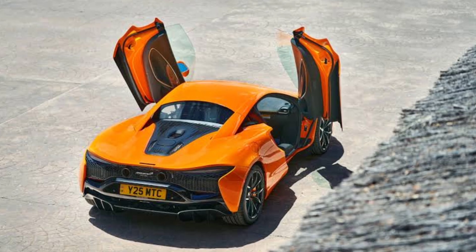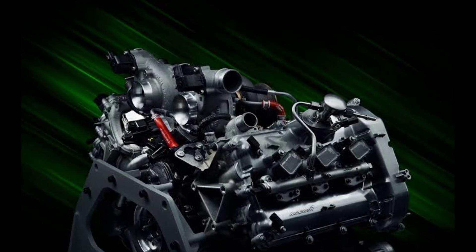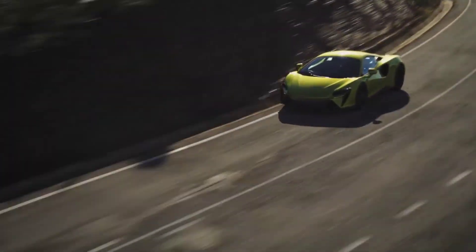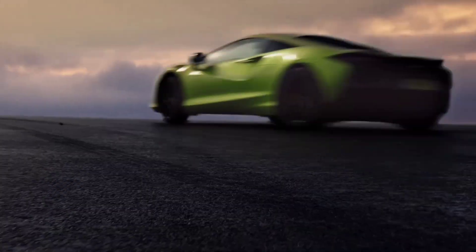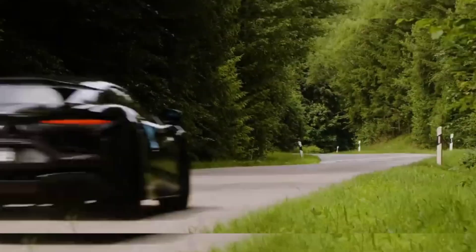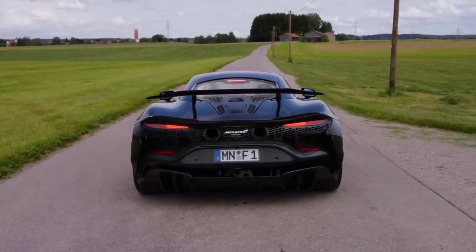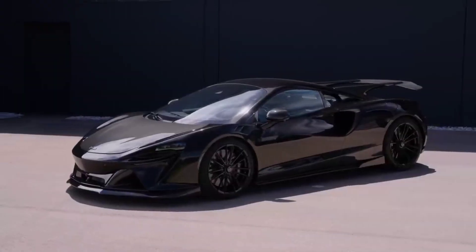Number 8: McLaren Artura. The McLaren Artura represents a shift in the supercar world with its hybrid powertrain, combining a 3.0-liter V6 engine with an electric motor to produce 671 horsepower. It reaches 60 mph in just 2.6 seconds and achieves a top speed of 205 mph. The Artura can also drive up to 11 miles on electric power alone, offering a quieter, more efficient option for short trips. Positioned as a more affordable alternative to the 750S, the Artura is a great choice for those seeking a blend of speed and practicality.